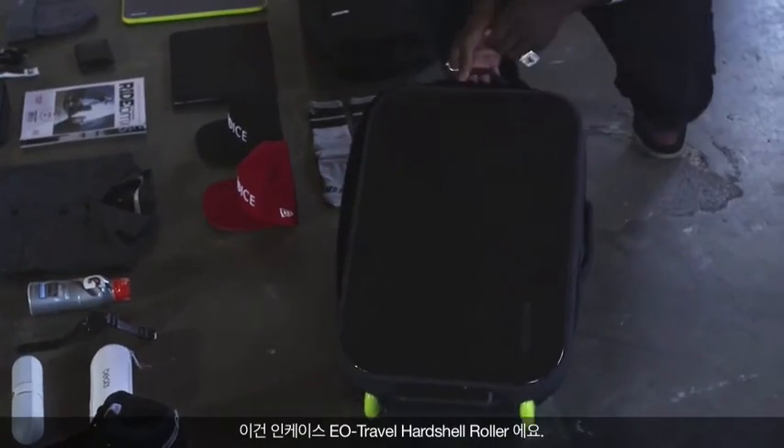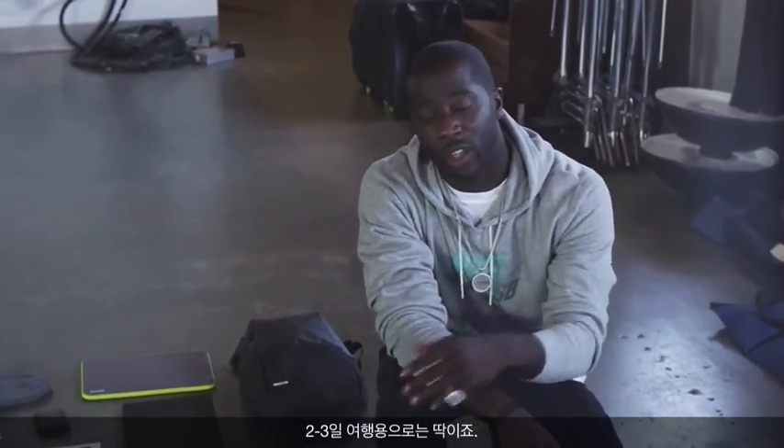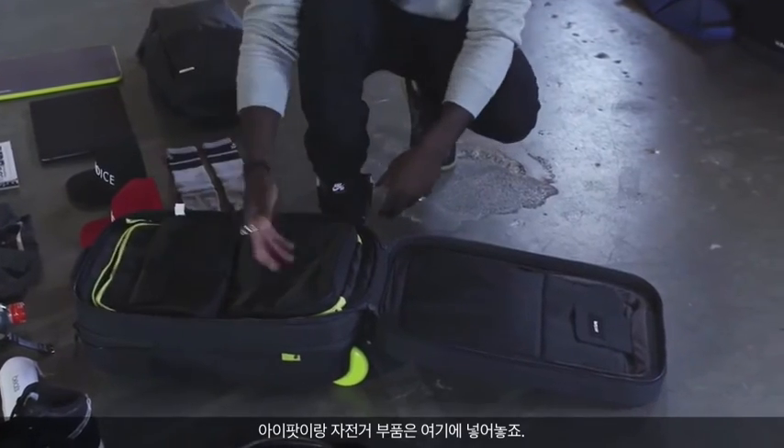We got the EO hard case roller. This thing is super durable, super smooth wheels. You can take it on the plane with you so you don't have to check it in. It's perfect for a two or three day trip — your laptop in there, space for my hats, my iPod, my phone, my bike tools. This thing has everything I need.